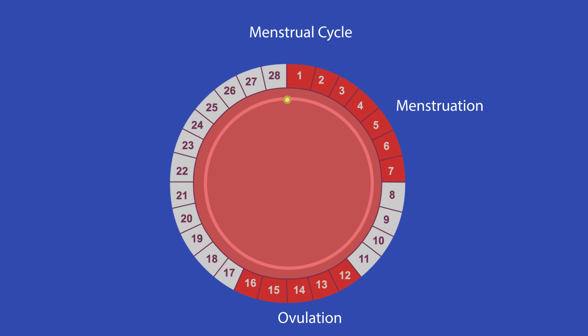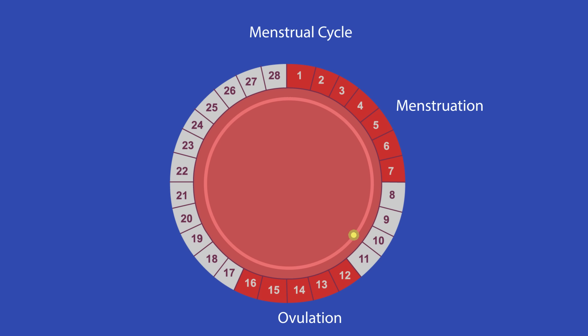During puberty, the monthly cycle of an egg maturing and being released starts. This is part of the menstrual cycle.